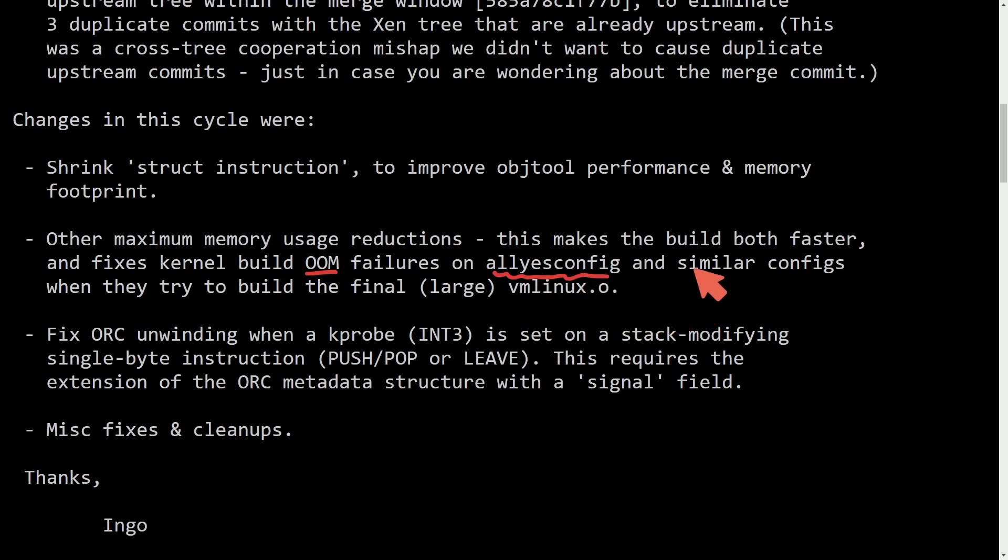That's fantastic news. I've had scenarios, especially with all yes config, that have used over 32 gigs of memory. I get away with it by using swap space since I don't have a computer with over 32 gigs of memory, but the build goes slower because of that. I'm very excited to see what happens with these performance updates and memory usage reductions.